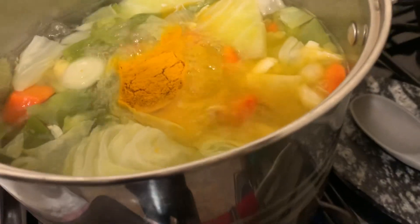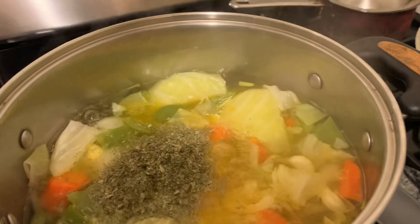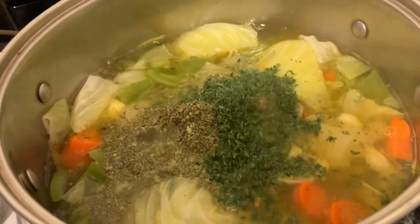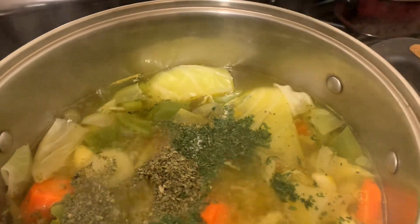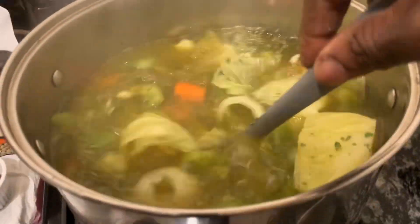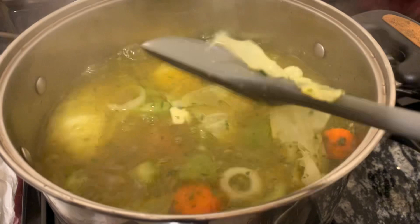Adding cayenne pepper, cilantro, parsley, and half a teaspoon of salt, and I'm going to stir. Cover back for two more minutes and then this is done.